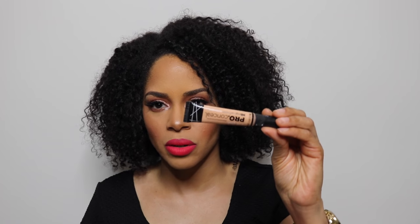Everybody's been talking about it and I'm a little late, but I got it again and I freaking love it — the LA Girl Pro Concealer in Creamy Beige. I'm using it right now as a highlight. For about $3.99, you can get it at the beauty supply store or online. It blends really well, the color is great, the consistency and texture are great. If you're looking for a really good concealer or highlighter at a very affordable price, try the LA Girl Pro Concealer.